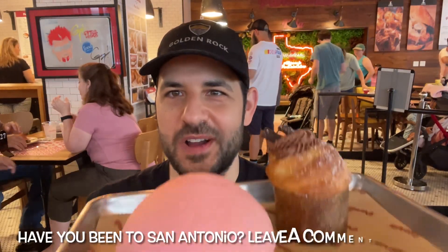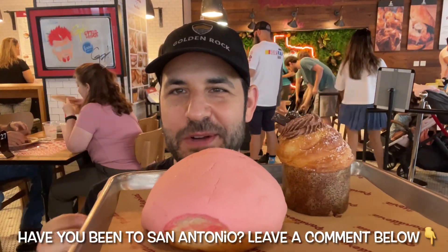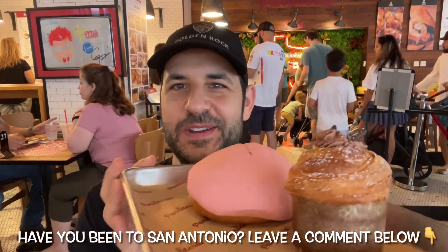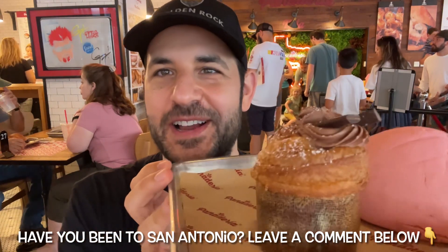I'm going to try one Mexican thing that you would definitely find in Mexico City, which is where I believe the story of La Panaderia got started. Then I'm going to try one extremely Americanized thing.